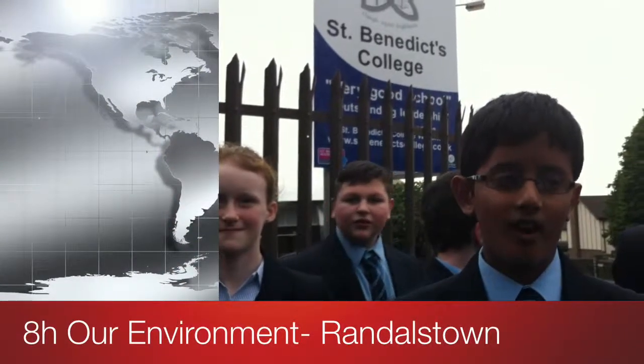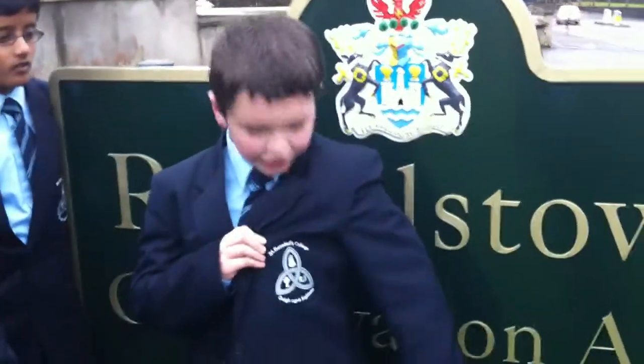We are doing a product of EVA style. This is where we go to school. It's a small town in County Antrim. It used to be called Iron Town. And this is where we go to school, St. Benedict's College. And this is our school crest. And here is our sign.